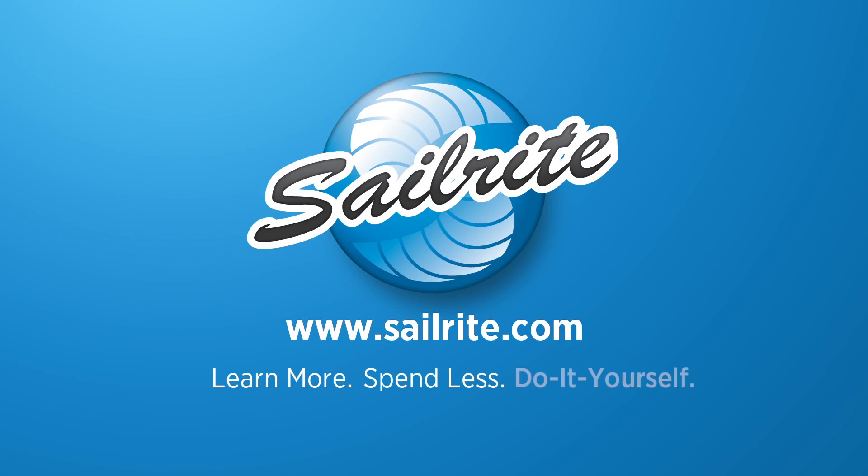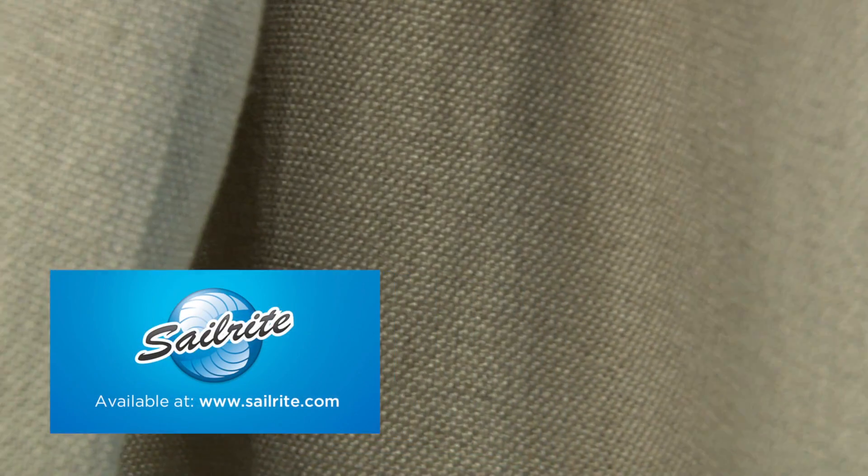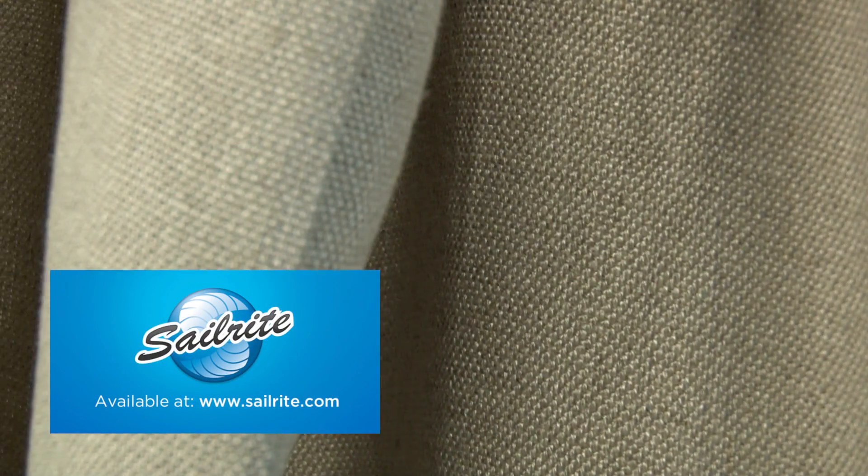This video is brought to you by Sailrite. P. Kaufman's Slubby Linen Linen Fabric is a solid 100% linen fabric. This gorgeous linen features a clean, crisp look and a soft hand. Slubby Linen is available in a variety of colors.